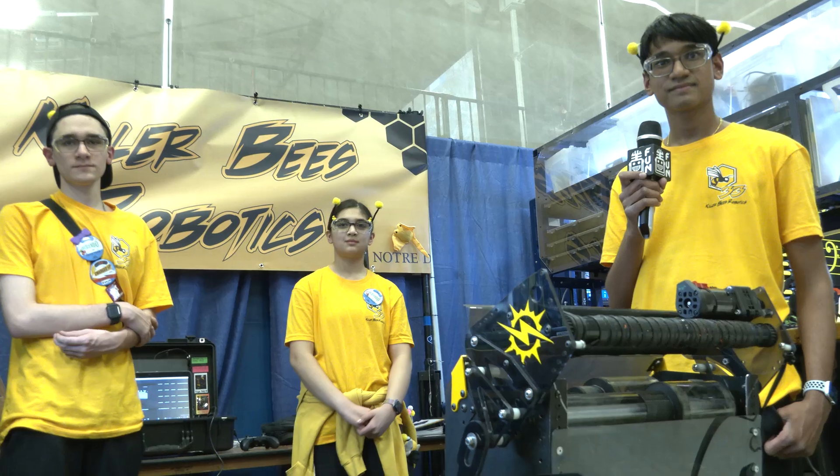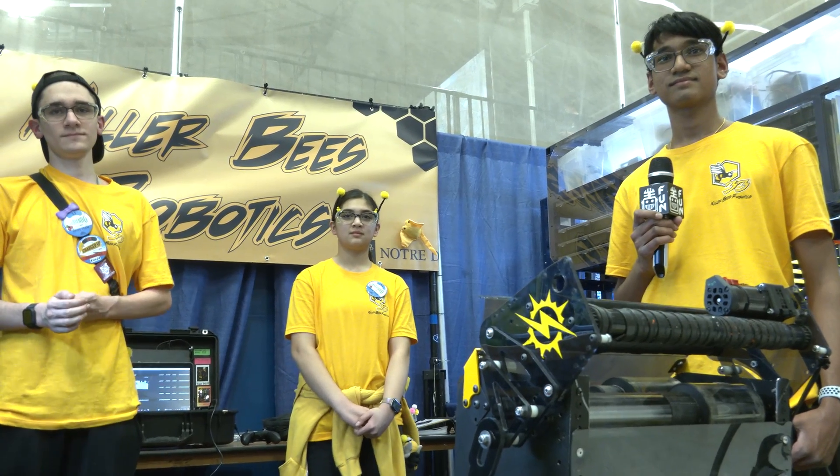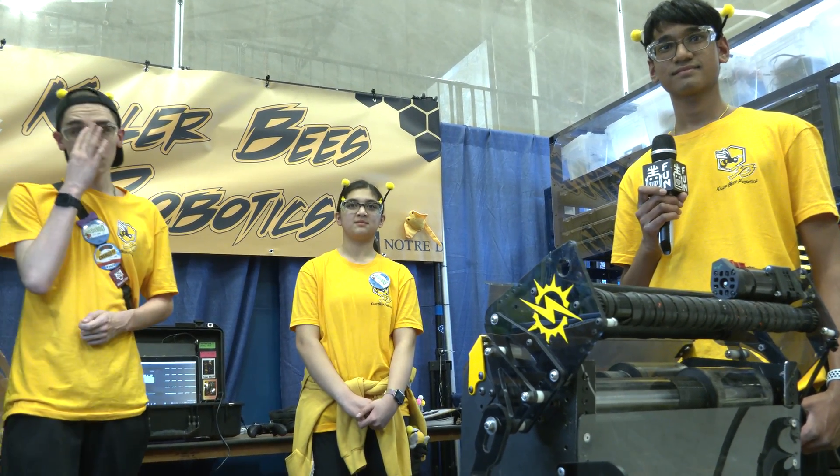Well, 33 Killer Bees, congratulations on the great robot so far. I think you're going to be great here at Kettering, and we can't wait to see how you continue to iterate through the season. Thanks for telling us about the robot — a lot of great things to learn here and good luck at the competition. Thank you.